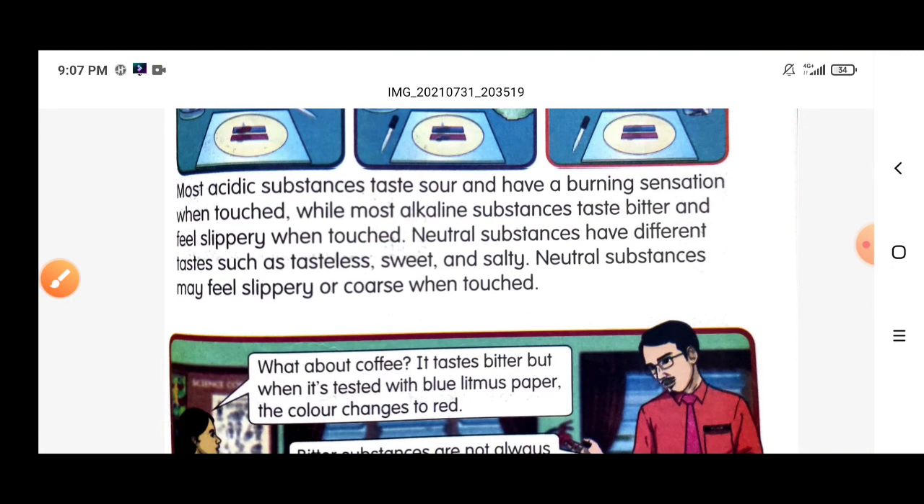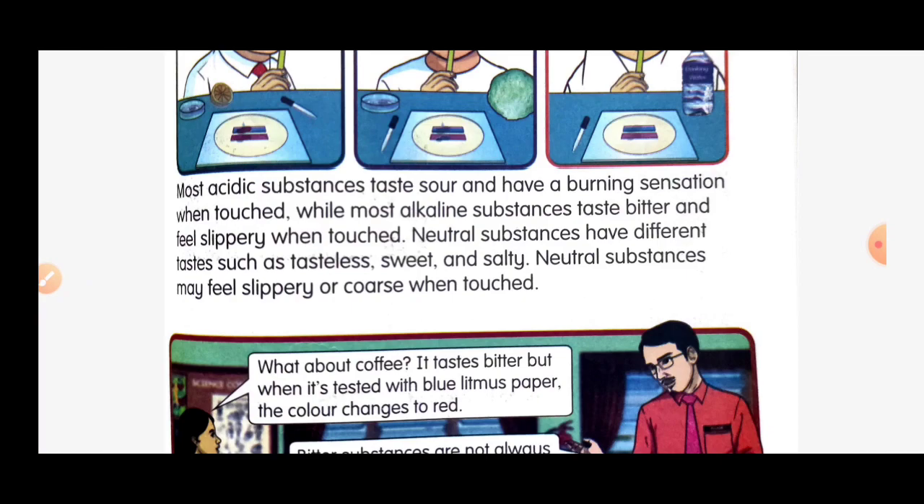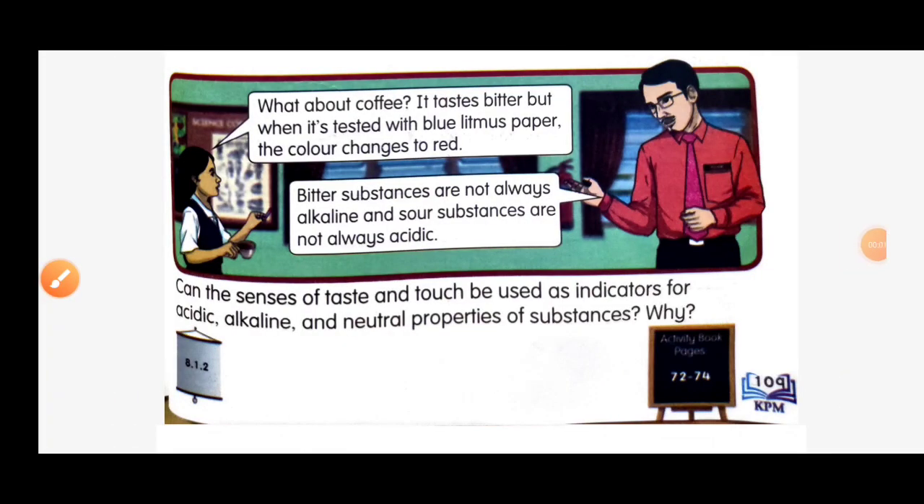Let's look at a conversation between the teacher and the student. What about coffee? It tastes bitter, but when tested with blue litmus paper, the color changes to red. So remember — bitter substances are not always alkaline, and sour substances are not always acidic.